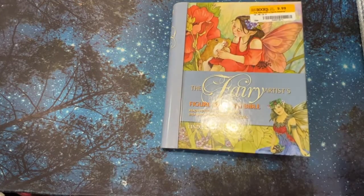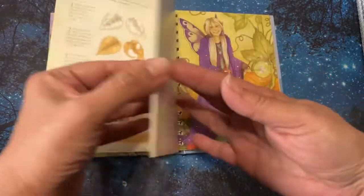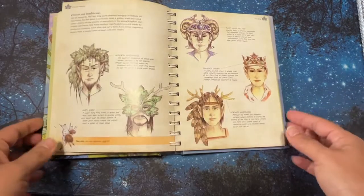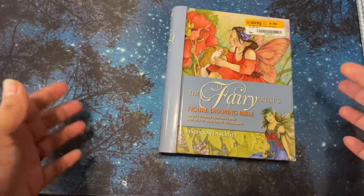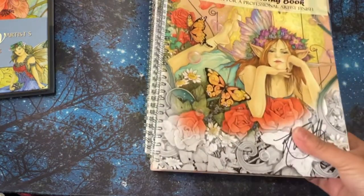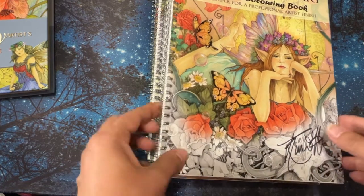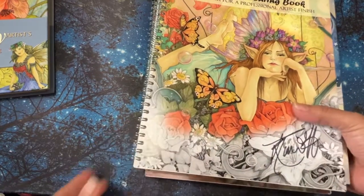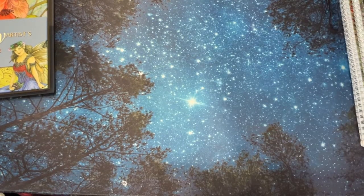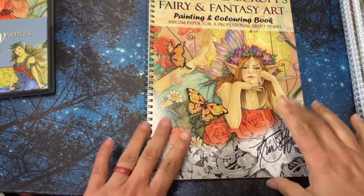I went online to find out if you could get coloring books of these illustrations — they're just so gorgeous — and lo and behold she has coloring books! My great find ended up being a little bit expensive because I ended up finding all her coloring books. They came around to be like $14 each plus shipping, so I got her whole collection. I was just going to get one or two but then I thought, well I'm going to have to pay shipping again.